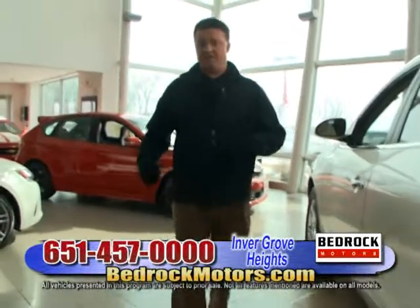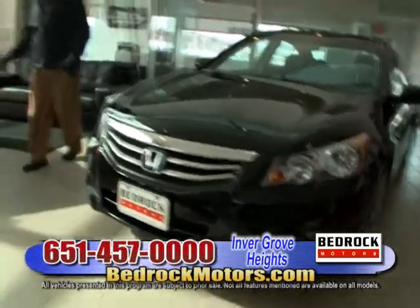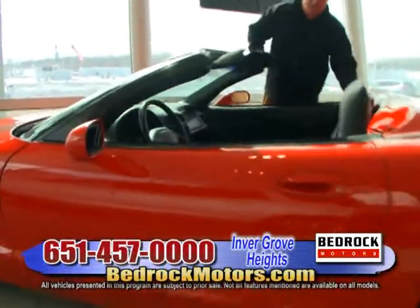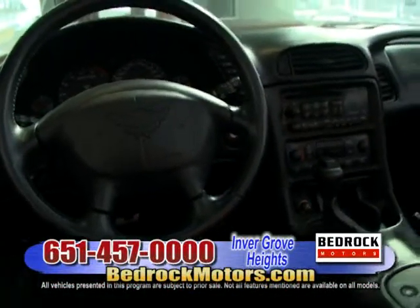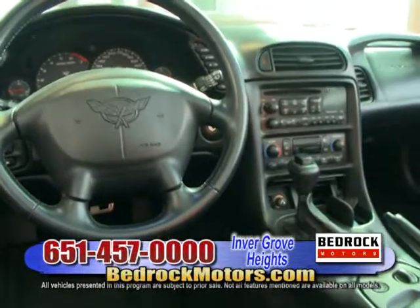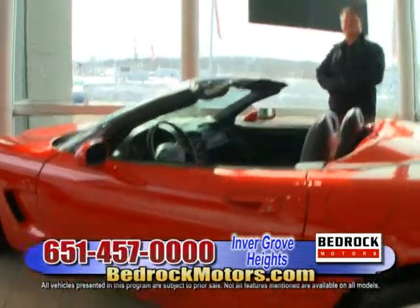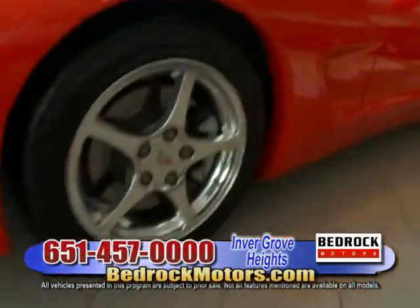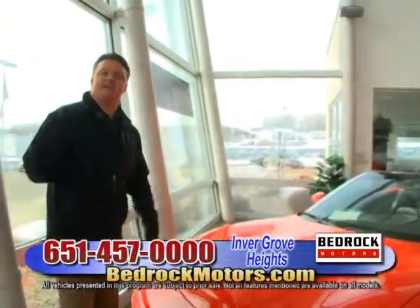There's a nice Honda Accord in here too. And of course, you can't come to Bedrock without finding a Corvette. Love this thing — bright red with a black top and black interior. Automatic. The kids love to take the automatic Corvette out. It's got a heads-up display, heated seats, and select ride control — a very high-end car with polished aluminum wheels. Go to bedrockmotors.com and click on the Invergrove tab to check out the inventory.